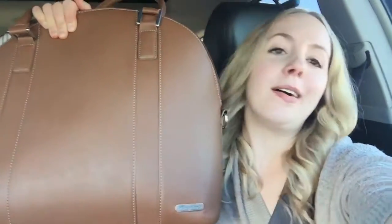Okay, so this is what my diaper bag looks like. It is a little unicorn. It is brown leather, just kind of neutral and something that can go with everything, because I didn't want something that screamed diaper bag. So here it is.